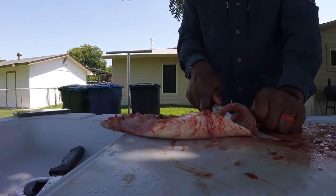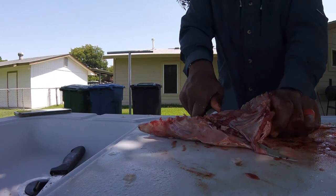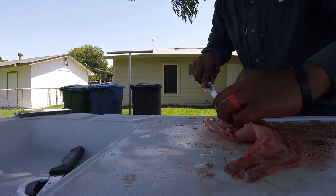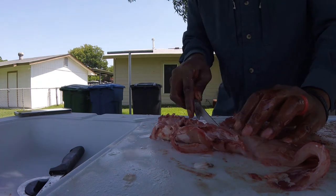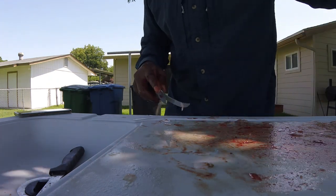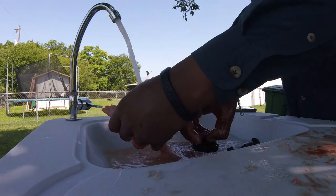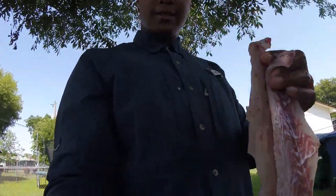Let that meat right off the skin — clean it out, get that rib cage off of there. Most of the time I cut it in half, but I'm going to leave it whole this time. Same thing on the other side — right off the skin. Wash that meat off, take it inside, and we're going to cook it. See you in the kitchen.